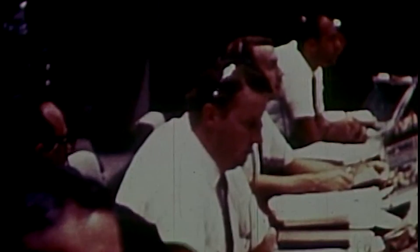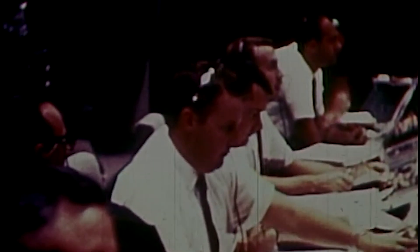All systems still looking good as we come up on T-minus eight minutes and counting. This is Gemini Launch Control.